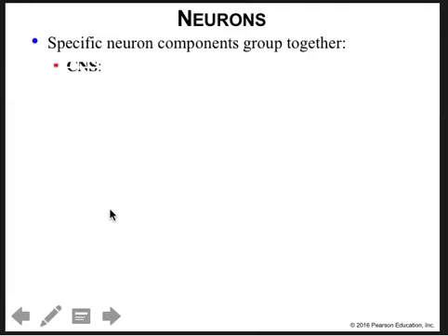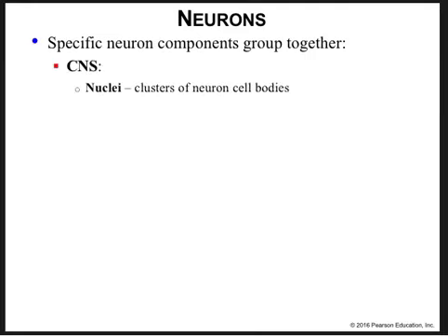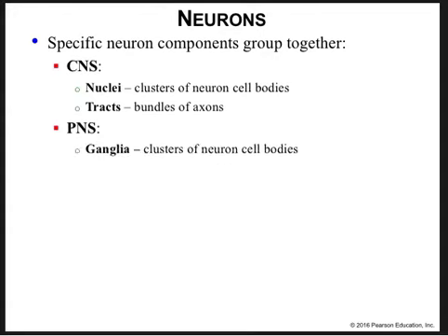Specific neuron components grouped together: in the central nervous system, a group of neurons whose cell bodies lie in a particular region is called a nucleus, and they generally carry out a particular task. Tracts are bundles of axons in the central nervous system. When talking about nuclei, we're talking about gray matter; when talking about tracts, we're talking about white matter — in the central nervous system. In the peripheral nervous system, collections of cell bodies are called ganglia, and bundles of axons are called nerves.